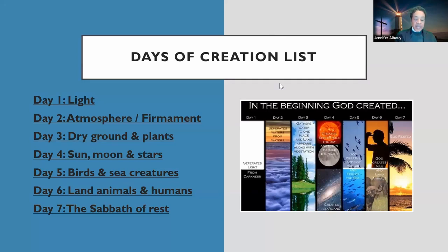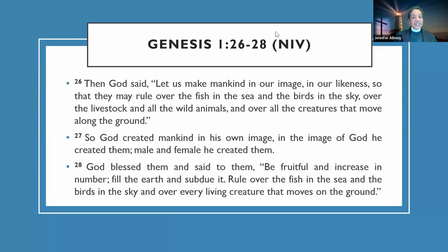Going further into creation, Genesis 1:26-28 says: 'Then God said, let us make mankind in our image, in our likeness, so that they may rule over the fish of the sea, the birds in the sky, over the livestock, all wild animals, and over all creatures that move along the ground.' So God created mankind in his own image — male and female he created them. And God blessed them and said, 'Be fruitful and increase in number, fill the earth and subdue it.'